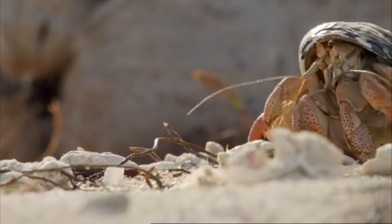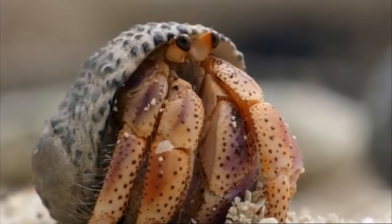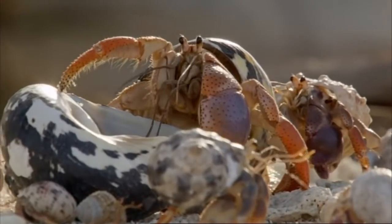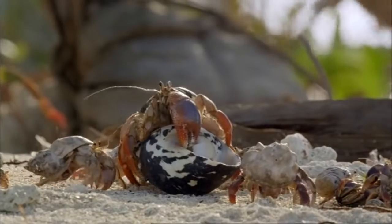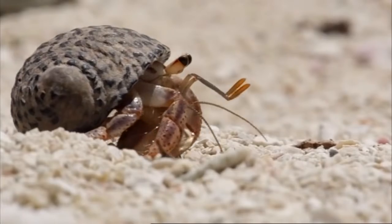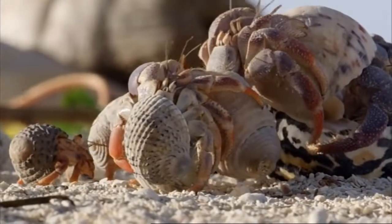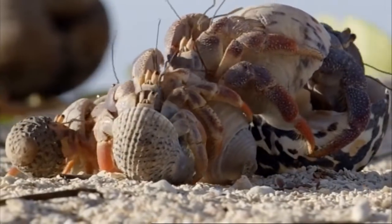And this is it. The latest arrival pushes to the head of the queue. At first, the chain falls apart. But as it reforms, the small crab finally makes its move and takes its place at the end of the line.